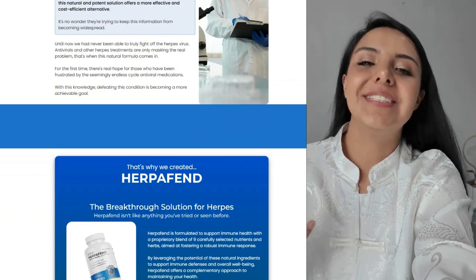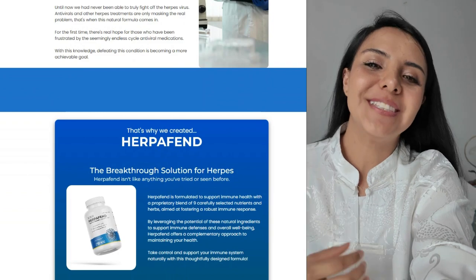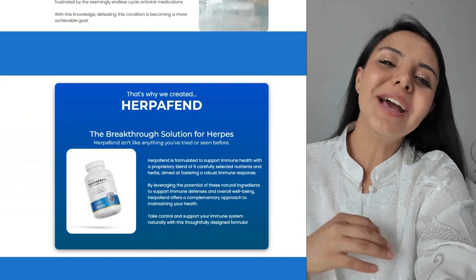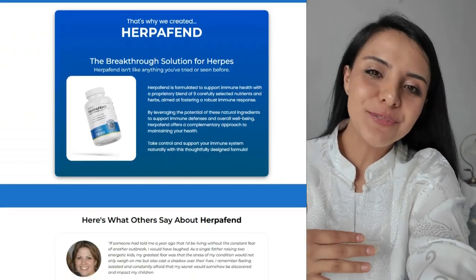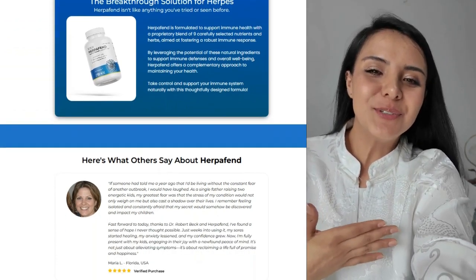Herpafend is a dietary supplement designed to support people dealing with herpes infections. Although it's not a cure, it promises to help manage symptoms and reduce the frequency and severity of outbreaks using a natural approach. With a combination of ingredients that boost the immune system and offer antioxidant support, Herpafend is presented as a holistic solution.